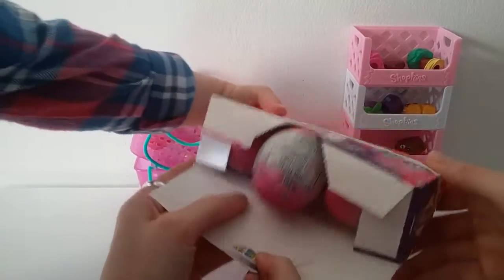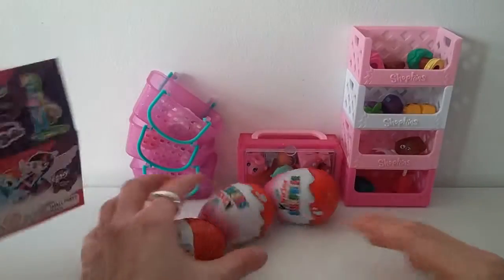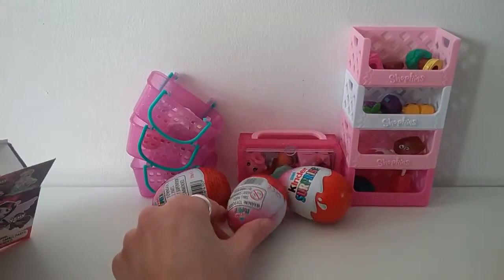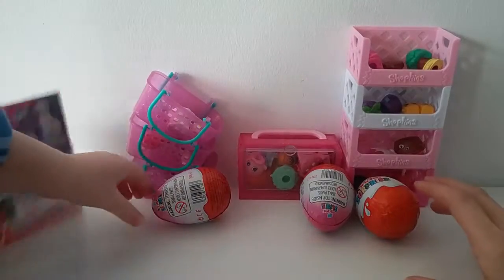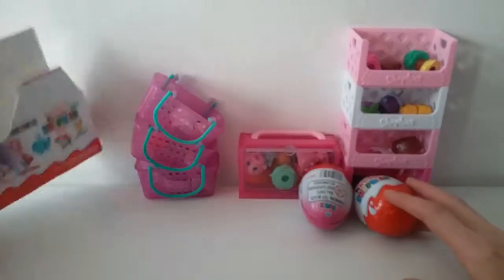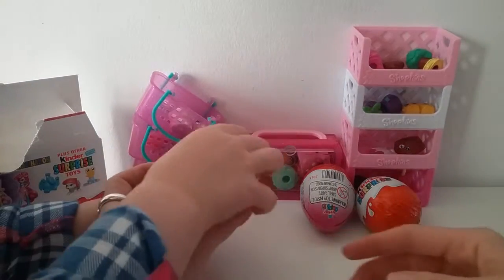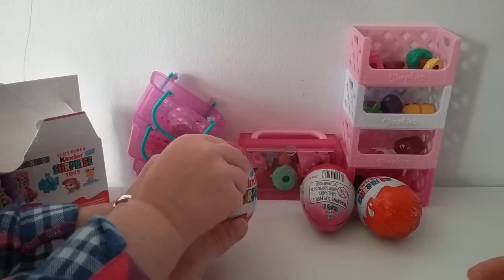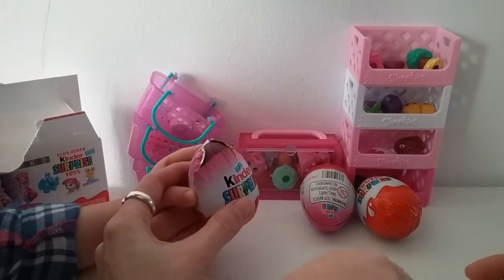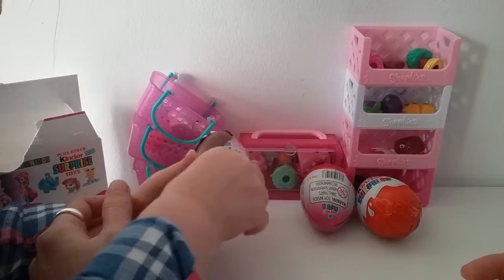Oh, here we go. Loads! Whoa! That was loads. Right, should we open them one at a time then? So maybe we'll keep this box to put some of the chocolate back in. Okay, you're going to open it over here so that we can see what we're doing. Whoa, exciting! What do you think is going to be in this one, Ella? Do you think you're going to get a My Little Pony toy?